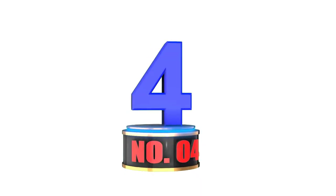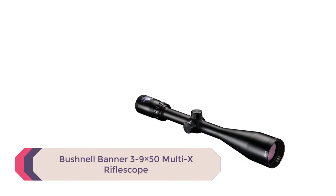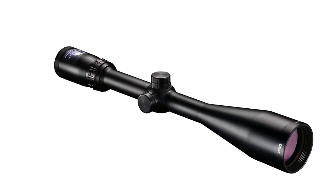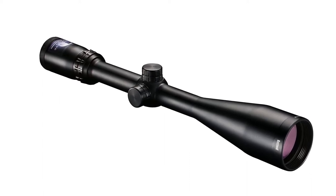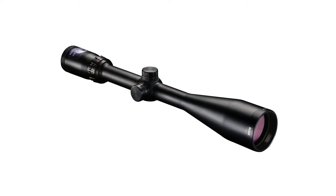Number 4: the Bushnell Banner 3-9x50 Multi-X Riflescope. Our next recommendation is a great choice for hunters on a budget. It's made for use with both centerfire rifles and muzzleloaders. This scope doesn't offer the same optical clarity as the Leupold, but it is still very good, especially for the price.